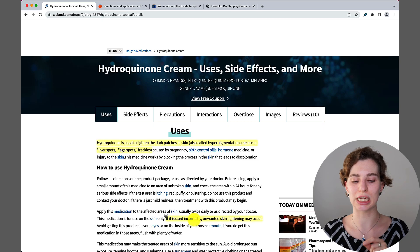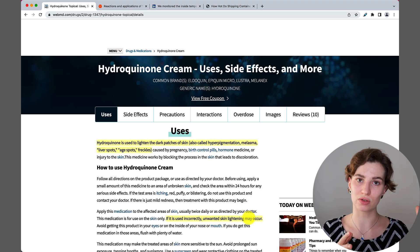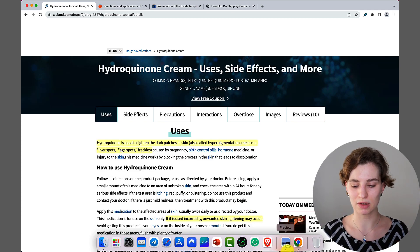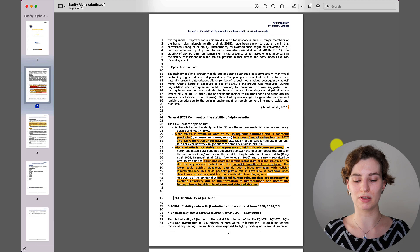If you use hydroquinone the wrong way, or use it for a long period of time, it can potentially lead to unwanted skin lightening — which would appear as extreme uneven light patches, which I have already seen mentioned in some of my comments. So this is one potential risk that can occur.